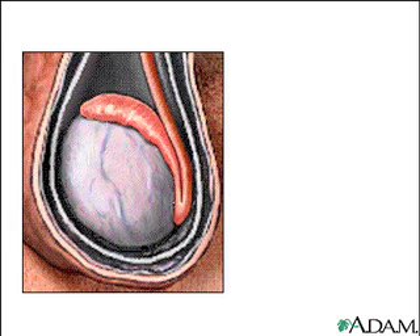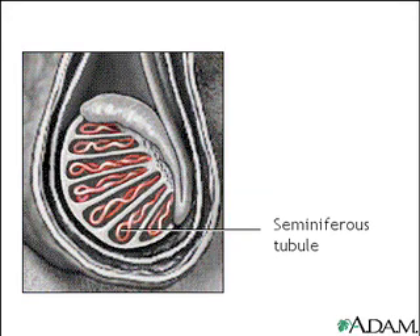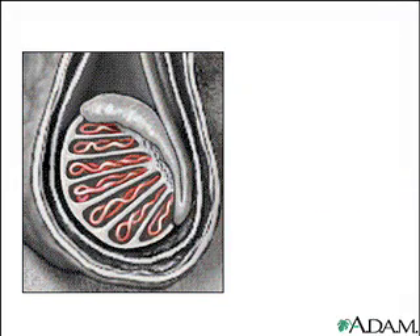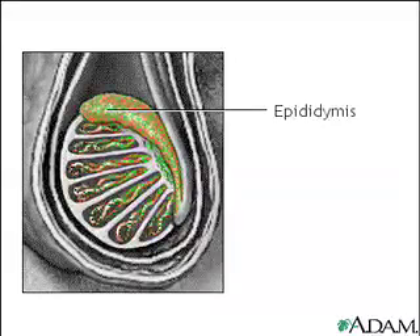The testes are actually made up of coiled structures called seminiferous tubules, which are the sites of sperm production. The structure on top of the seminiferous tubules is the epididymis. The sperm migrate there to mature and then are stored there afterwards.